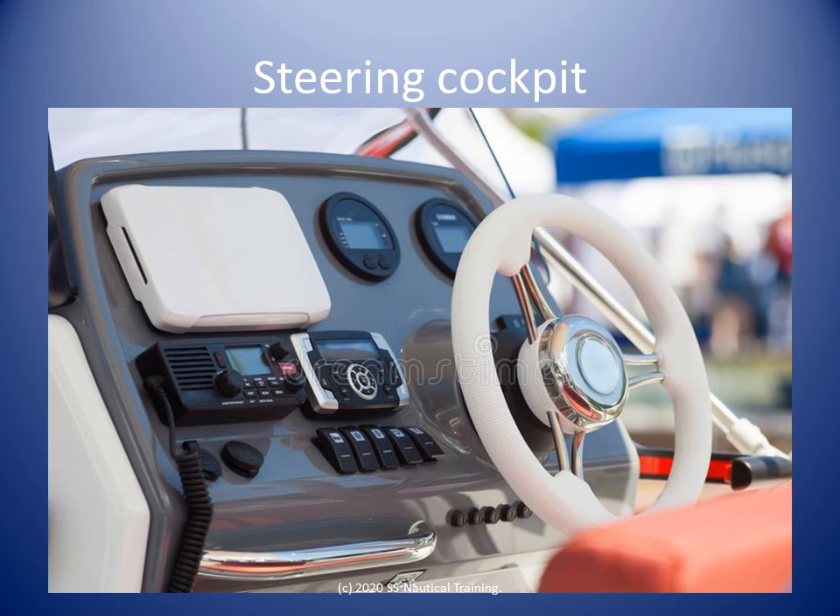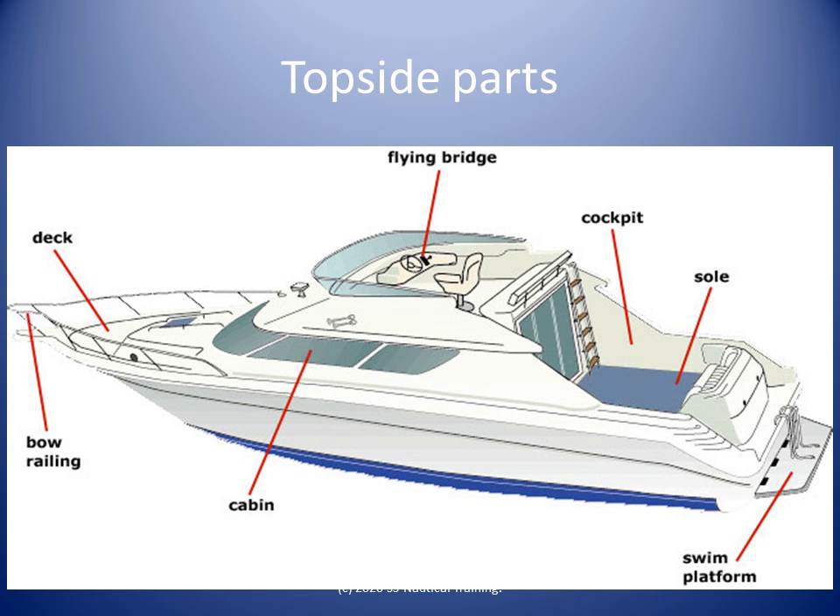The location of the steering position can vary depending on the design of the boat. All steering positions should have unobstructed visibility 360 degrees around the boat. Some larger boats might have a steering position on the flying bridge as well as one in the cabin.